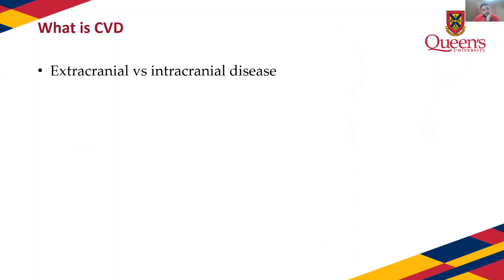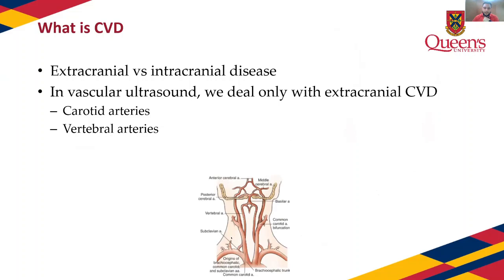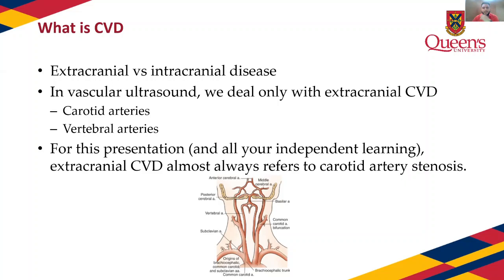Cerebrovascular disease is another massive umbrella term covering extracranial and intracranial disease. In vascular ultrasound, we only deal with extracranial disease — meaning everything under the jaw: the vertebral arteries, subclavian arteries, and carotid arteries. Anything outside of the skull, ultrasound is really good at picking up. In most presentations and independent learning, whenever you hear CVD it's almost always referring to carotid artery stenosis, though keep in mind it is actually a much bigger umbrella term.